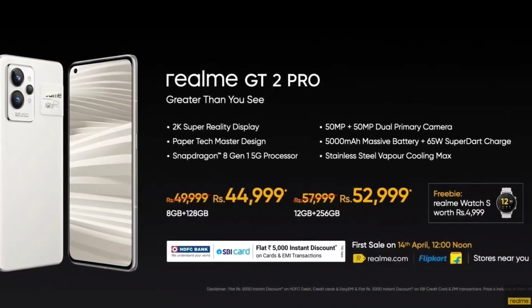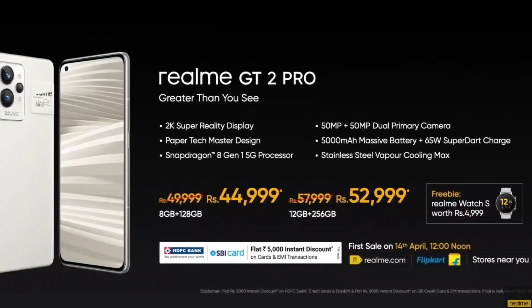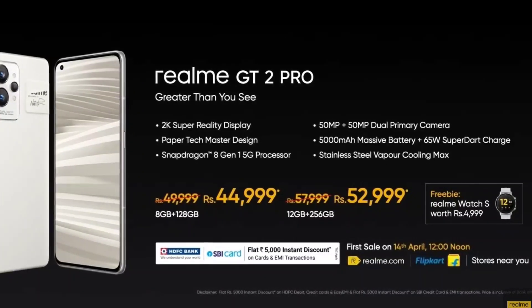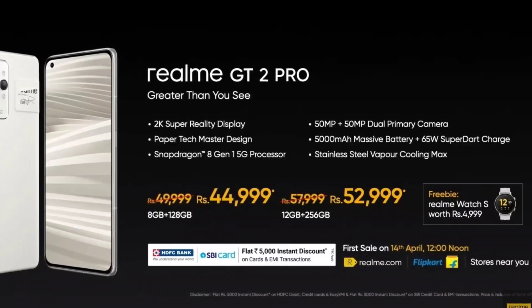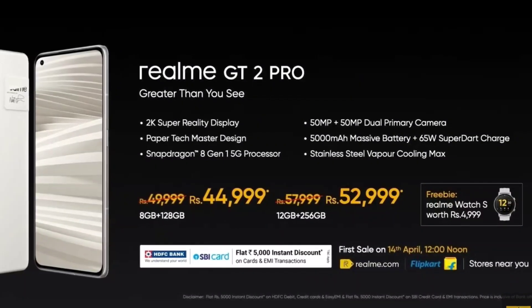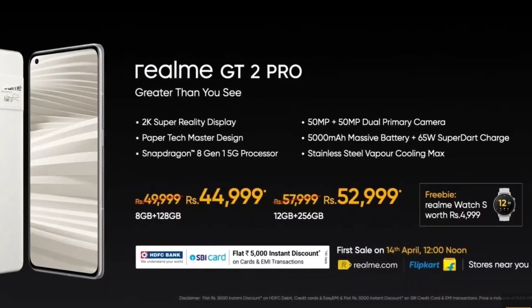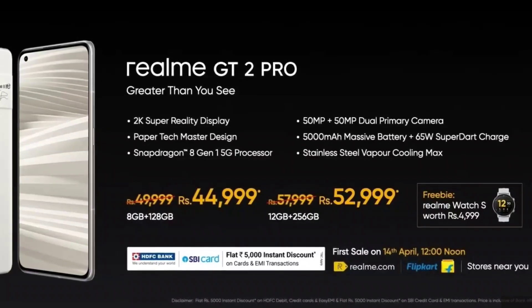The closest priced Snapdragon 8 Gen 1 competitor is the Motorola Edge 30 Pro, which is priced around ₹50,000. After using bank discount cards you can get up to ₹5,000 off on the Motorola phone as well. The same ₹5,000 discount is also applicable right now on the Realme GT 2 Pro.